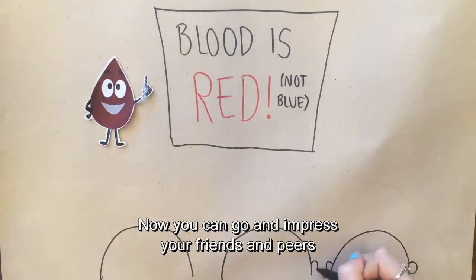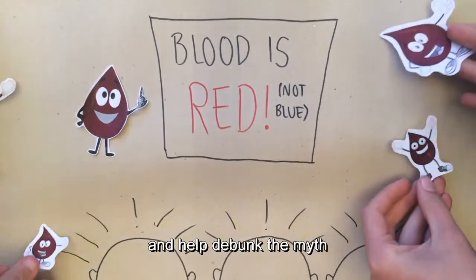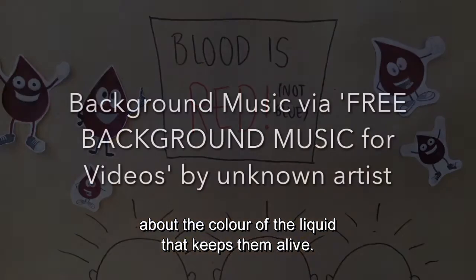Now you can go and impress your friends and peers with this bizarre phenomenon, and help debunk the myth about the colour of the liquid that keeps them alive.